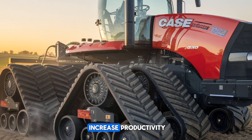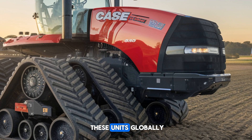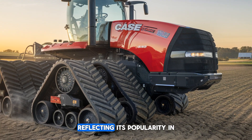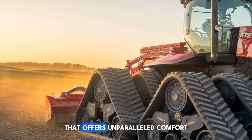In 2025, Case IH has reportedly sold thousands of these units globally, with a significant number in the U.S., reflecting its popularity in high-demand markets. Farmers appreciate the luxurious, tech-filled cab that offers unparalleled comfort for long working hours.